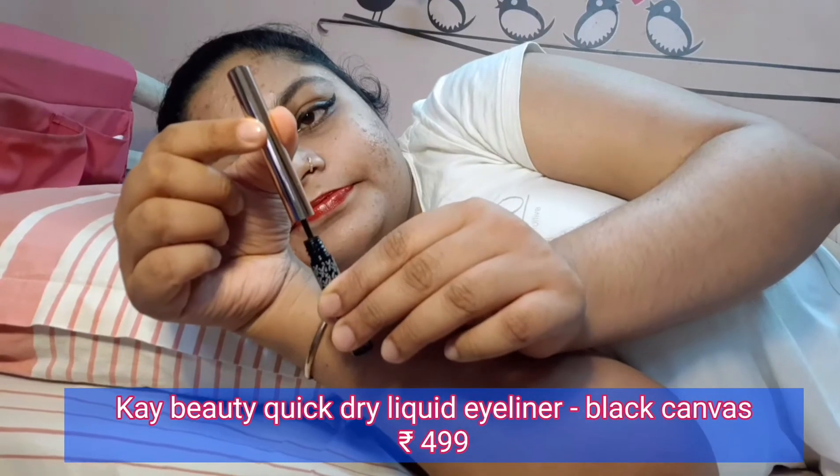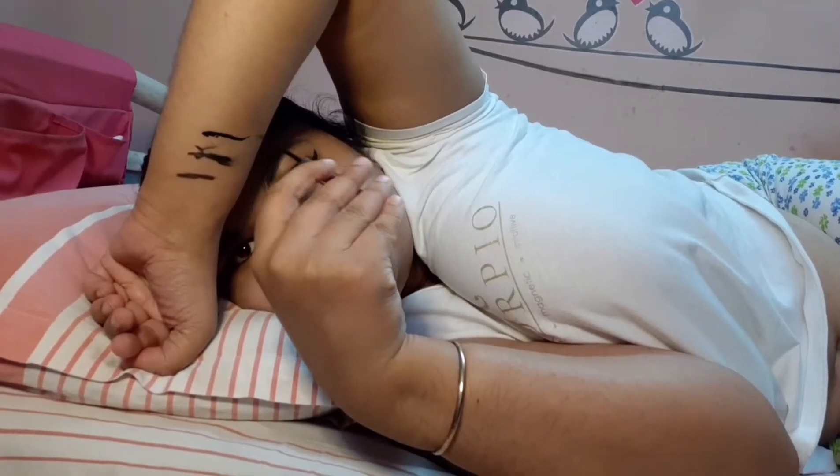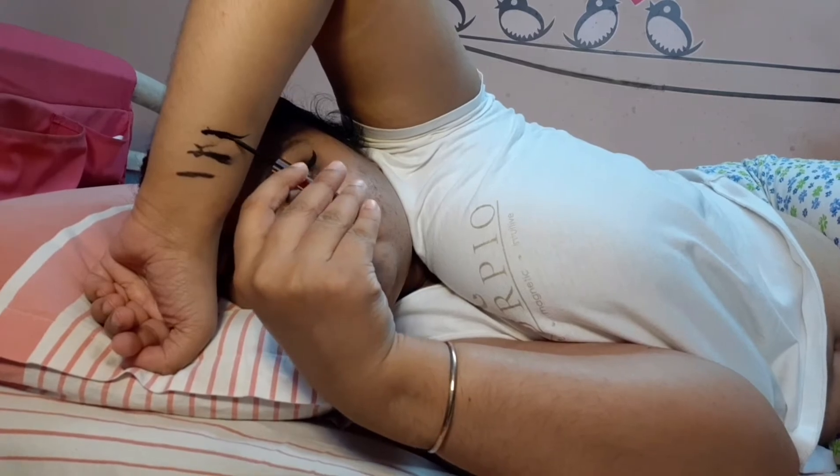Eyeliners from K-Beauty are my all-time favourites — it has a flexible applicator to smoothly apply eyeliner and nail any look. It's very pigmented, waterproof, transfer-proof, smudge-proof, and a budget-friendly find under Rs. 500.